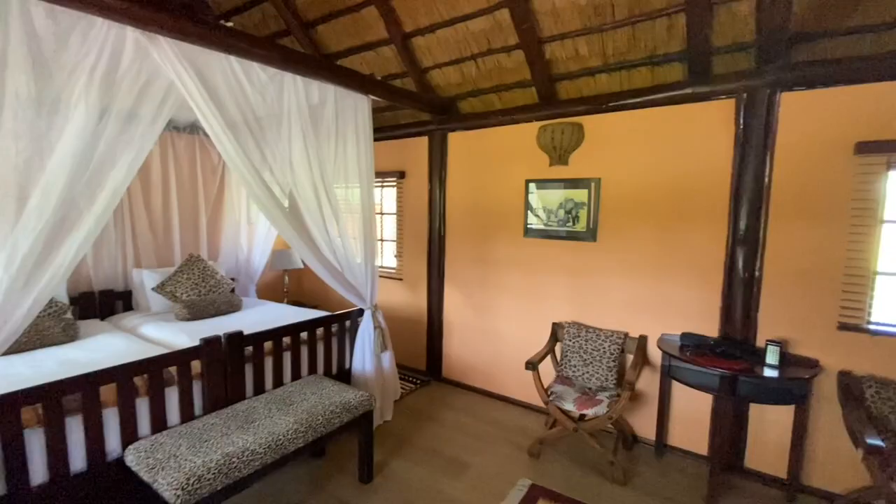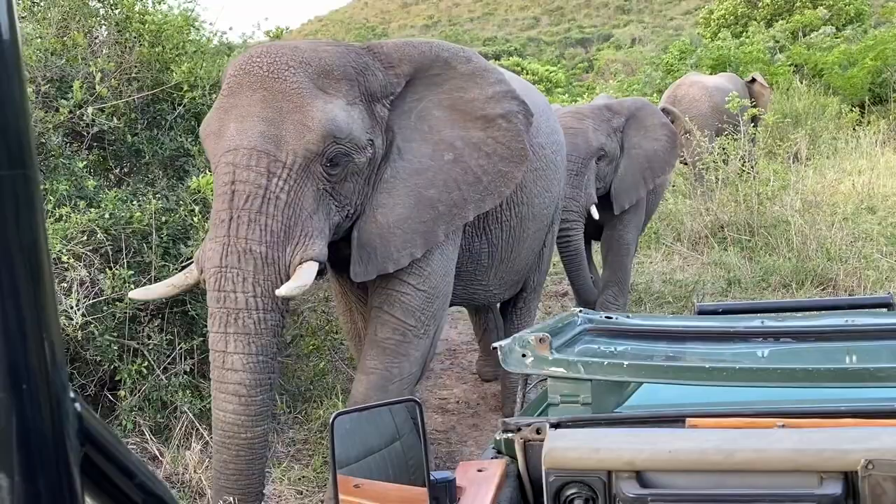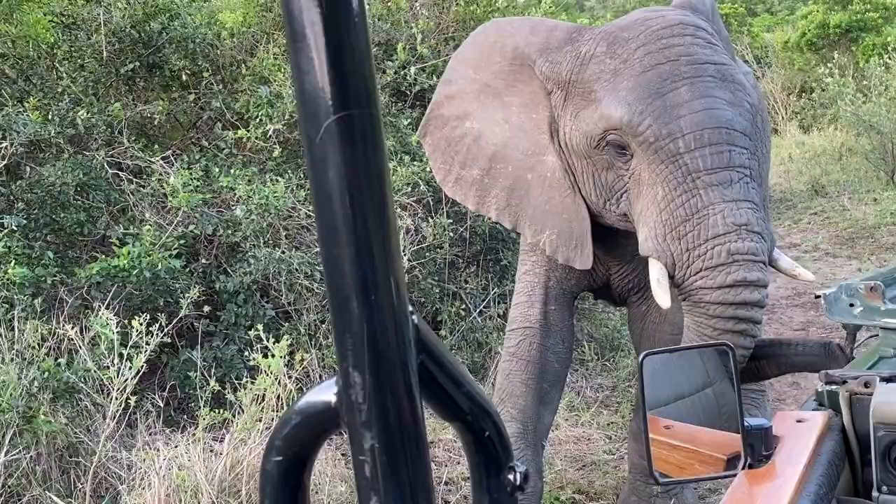Hello everyone! Welcome back to Thula Thula, my favorite game reserve in the whole of South Africa. We return here every year to see our old friends, the elephants, and enjoy delicious French cuisine and beautifully decorated lodges. In the description box below you will find the links to the videos of our previous visits to Thula Thula, where I talk more about some individual characters of this amazing elephant family.